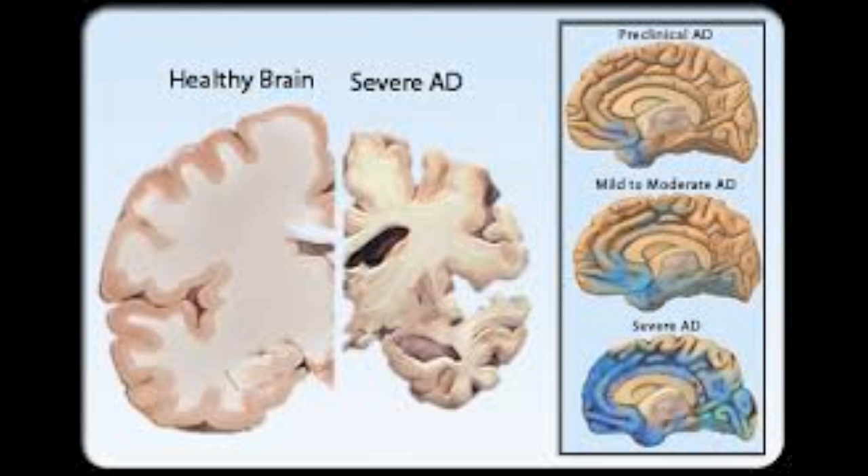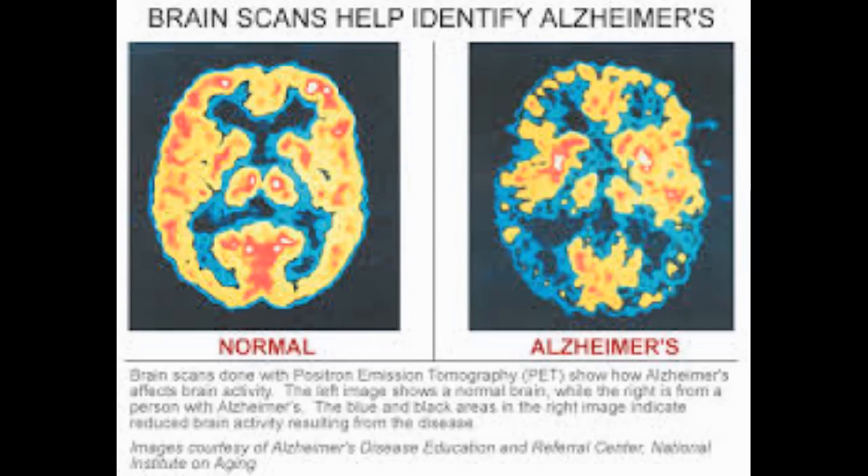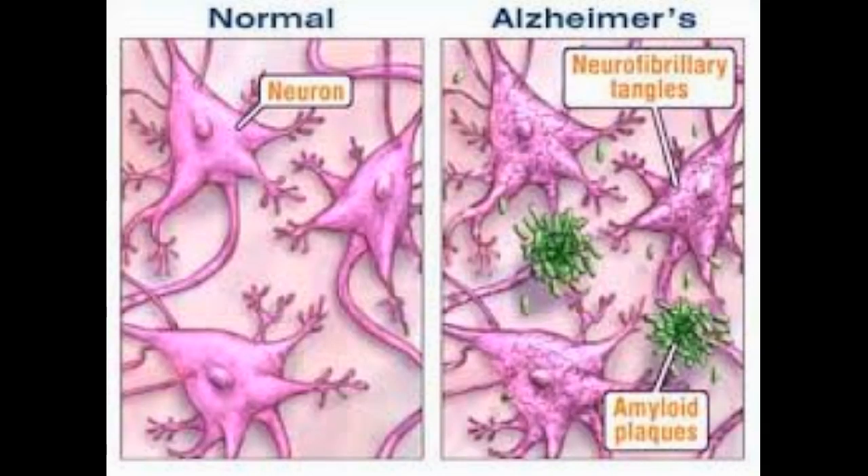Dr. Alzheimer also found two types of deposits in Dieter's brain. One kind was found outside the brain cells, known as plaques, and the other type was found inside the brain cells, known as neurofibrillary tangles. The plaques impair synapses so signals can't pass between brain cells. Tangles kill brain cells by preventing the normal transport of food and energy around the brain cell. As brain cells die, the brain shrinks, which can be detected by magnetic resonance imaging.